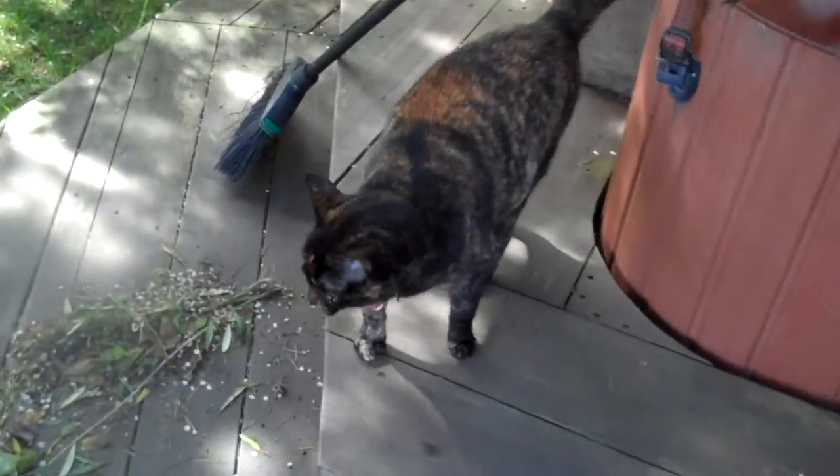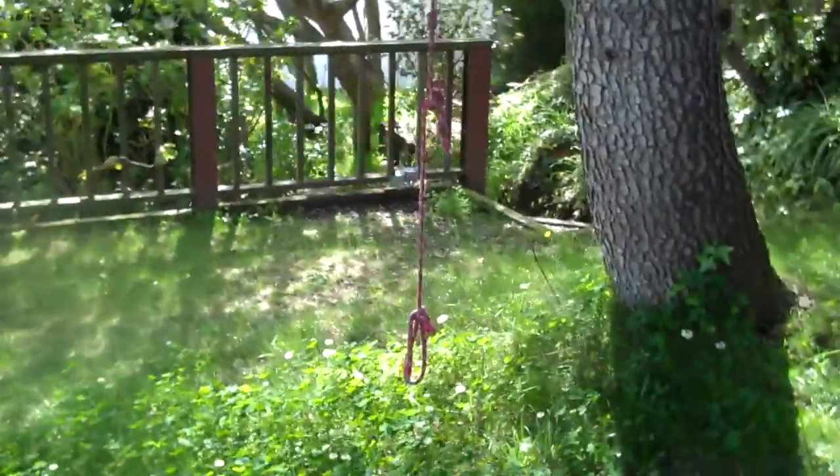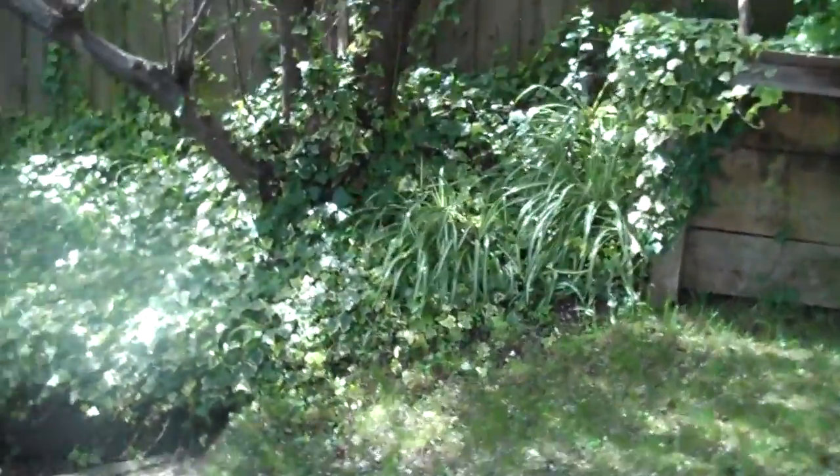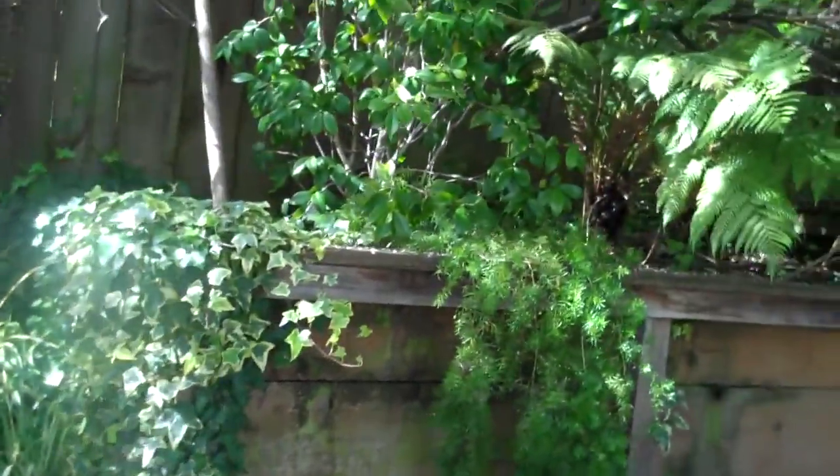It's a kitty. These are my feet. This is an overgrown back fence.